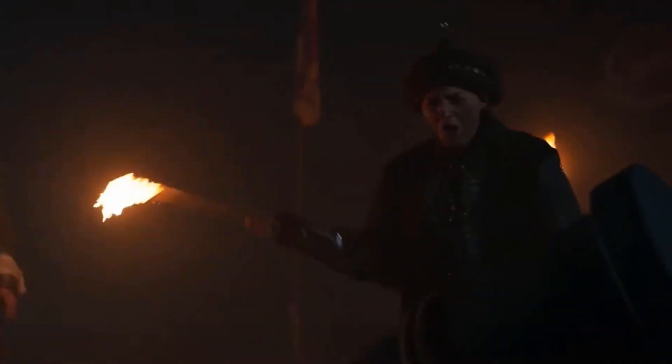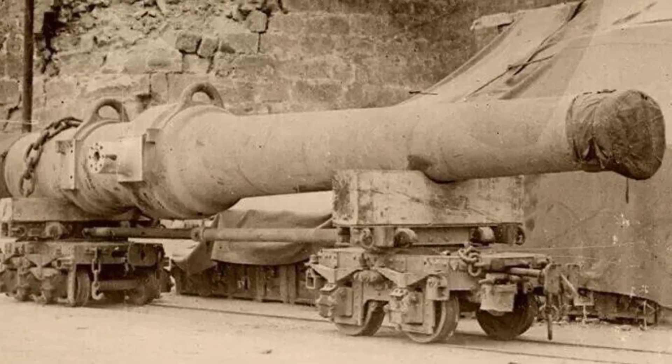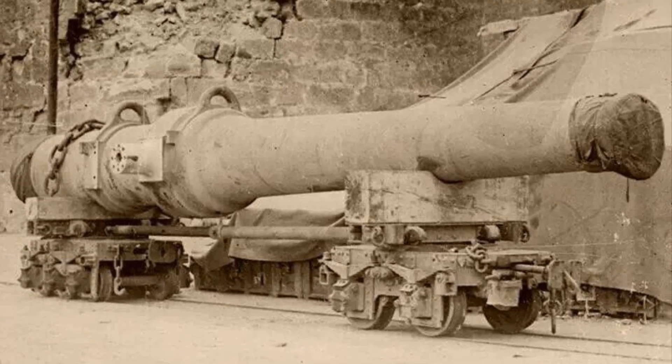Out of all the cannons ever used in battle, which do you think is the biggest of them all? You're lucky to have clicked on this video today to see the top 10 biggest and largest cannons ever used in combat. So let's just get right into it.